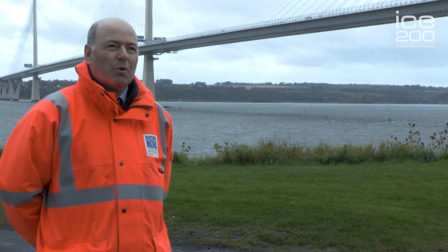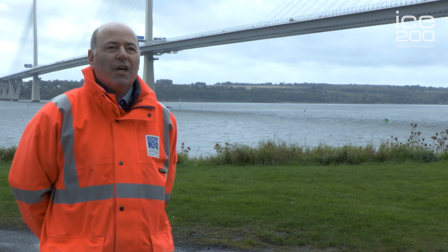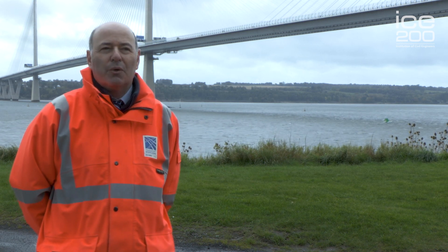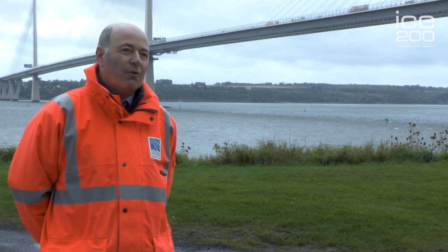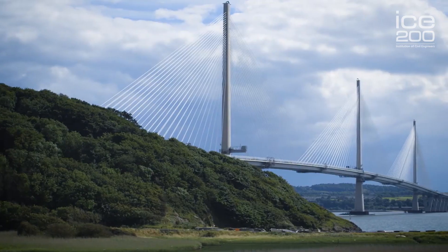Building this bridge wasn't all about civil engineering — there was a huge amount of communications work and making sure the public were aware of what was going on. One key thing the public really liked was webcams, so we had a series of webcams around the project so people could see in real time what was happening. We built a contact and education centre as part of the project, and since it opened in 2013 there's been over 23,000 pupils through its doors engaged with bridge building and STEM studies. Overall, around 83,000 people have been involved in presentations, open days, and the like. If you're not inspired to do civil engineering by seeing a bridge like this, I don't think you ever will be.